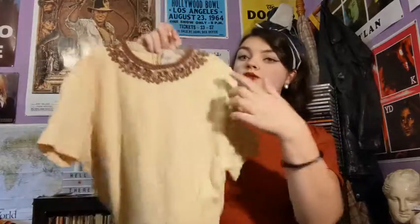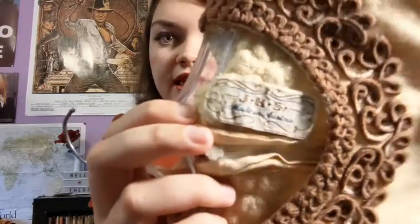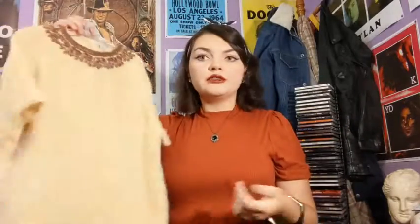Next up we have this cute little butter yellow top with brown detailing. I believe it's true vintage, but I'm not really sure of the era — it gives me like 40s vibes, but I don't think it's that common to find 40s things at Goodwill. The tag says JHS and made in Austria, which is pretty cool considering I live in Canada. Just a cute little top — goes with pants or skirts or whatever you want.